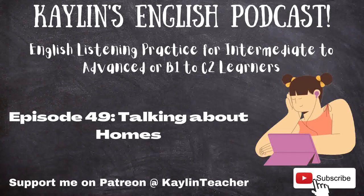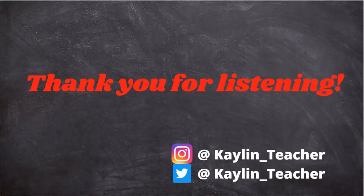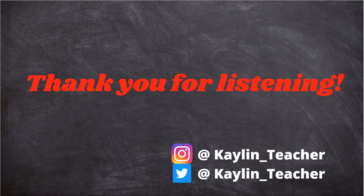I think that is enough talk about homes for now. I could give even more details, but I do not want to overwhelm you. That is all I have for you today — I hope you enjoyed. If you'd like more content, please subscribe to this podcast. You can also support me on Patreon by typing in Kaylin teacher, where you can gain early access to the podcast and transcriptions. Follow me on Twitter and Instagram at Kaylin underscore teacher. Thank you for listening. I hope you all have a great day. Until next time. Bye!